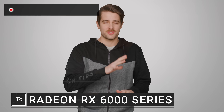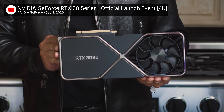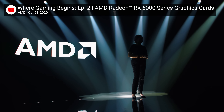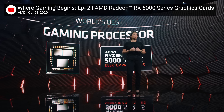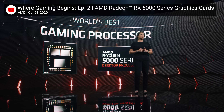NVIDIA may have hyped the crap out of its new Ampere GPU lineup, but you weren't expecting AMD to sit around and do nothing, were you? That's not how Dr. Lisa Sue rolls. Team Red has fired back with its RDNA 2 architecture for PC, set to come out in mid-November. So let's dive right in with what to expect.